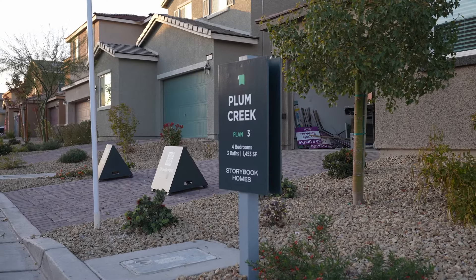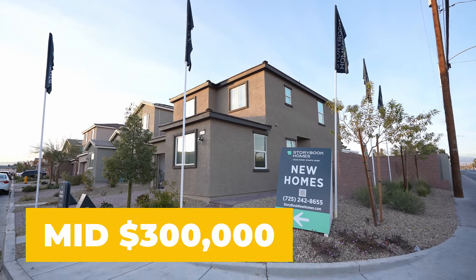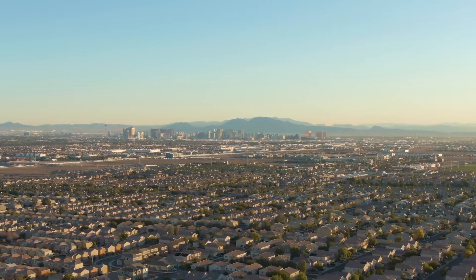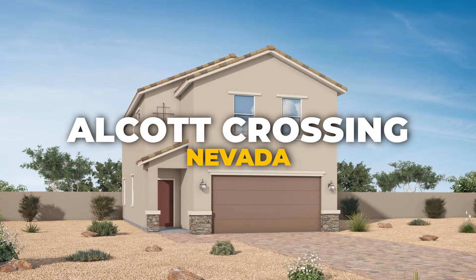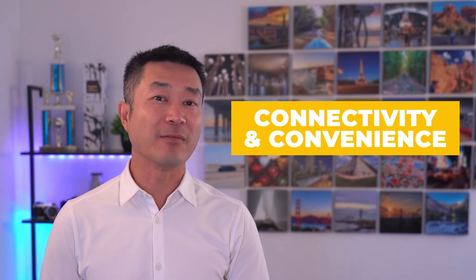Turning the page, Storybrooke Homes beckons with single-family residences priced starting in the comfortable mid-300s, nestled in the dynamic northwest and family-centric north Las Vegas, as well as the well-appointed Cadence community. Alcott Crossing, in the heart of northwest Las Vegas, stands proud — a community designed for connectivity and convenience, within reach of outdoor recreation and urban amenities, all within the renowned Clark County School District.